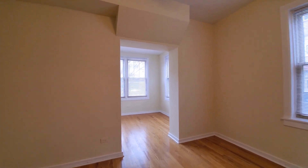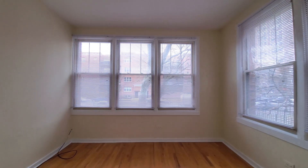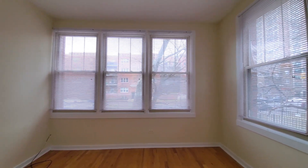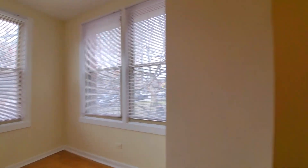Off of the living room, there's what could be a sunroom, could be a home office, or could be your dining room — flexibility in how you lay out the space.